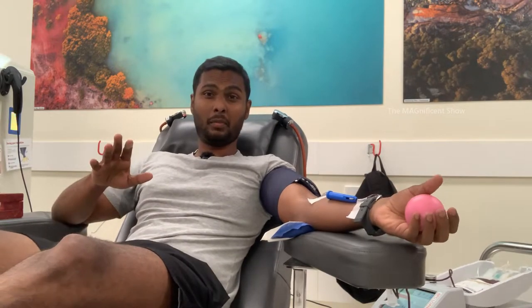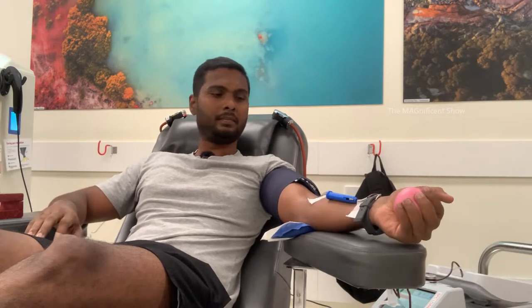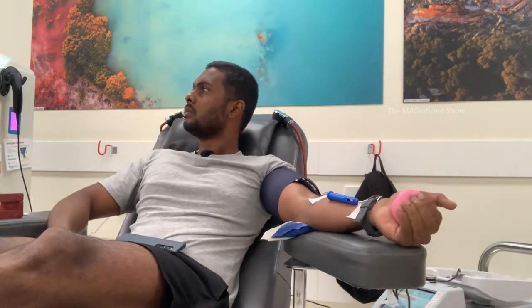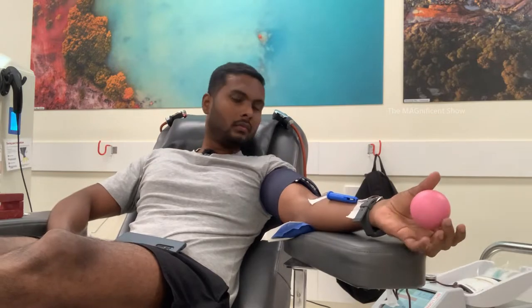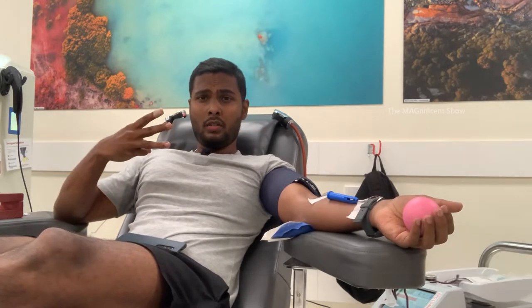I am now halfway through the process — I have donated 250 milliliters and another 250 milliliters to go. Another three minutes to go now, with 330 milliliters of blood gone out of my body. The total will be 500 milliliters.